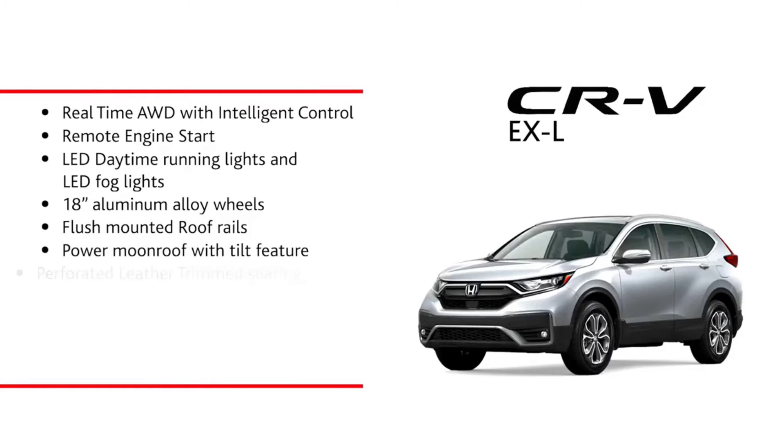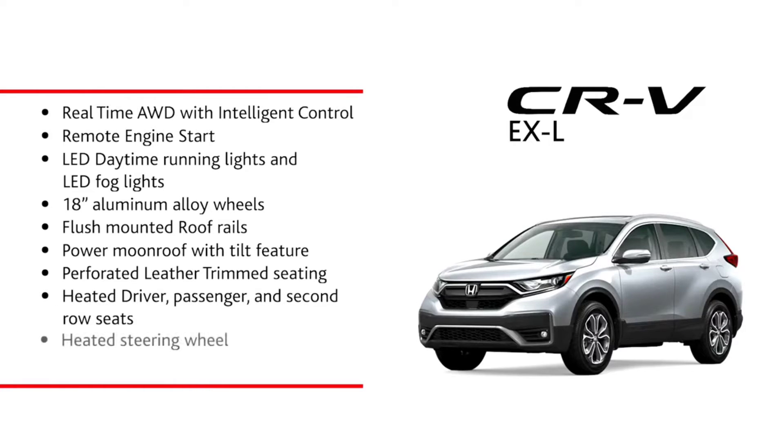Power moonroof with tilt feature, perforated leather trim seating, heated driver, passenger and second row seats, heated steering wheel, and Apple CarPlay and Android Auto.